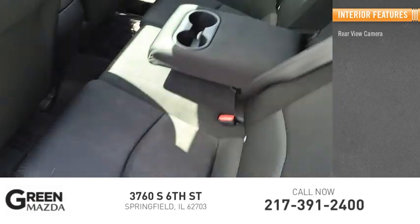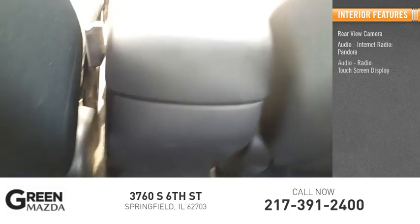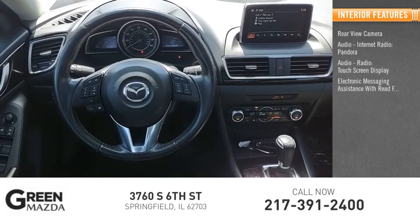Inside you'll find a rear-view camera, audio, internet radio, Pandora, audio radio, touch screen display, and electronic messaging assistance with read function.